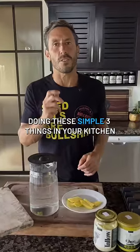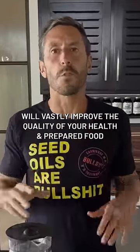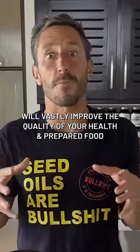Doing these simple three things in your kitchen will vastly improve the quality of your health and the quality of the food that you are preparing.